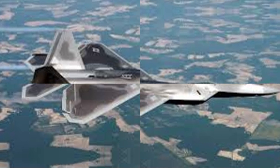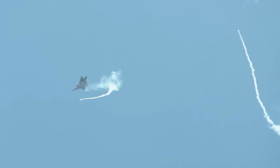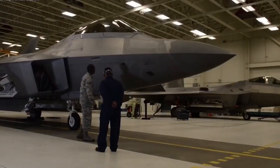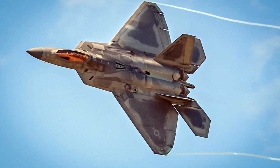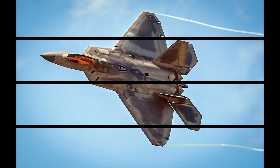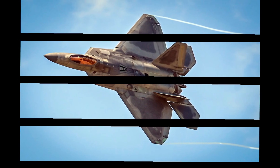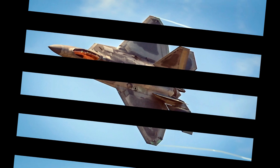Another long-awaited enhancement is the Scorpion Helmet Mounted Display HMD system from Thales, finally integrated into the F-22 in late 2024. The HMD allows pilots to aim missiles like the AIM-9X beyond the aircraft's centerline simply by looking at the target. Though the missile was introduced earlier, pilots had to rely on less dynamic targeting methods due to the lack of an HMD until now. Scorpion is modular, meaning upgrades can be applied via software updates, much like a smartphone or PC.